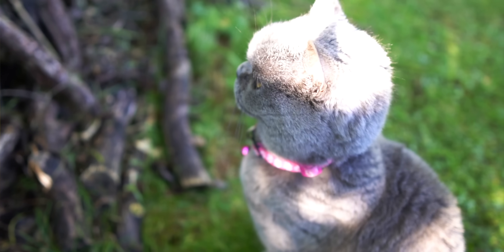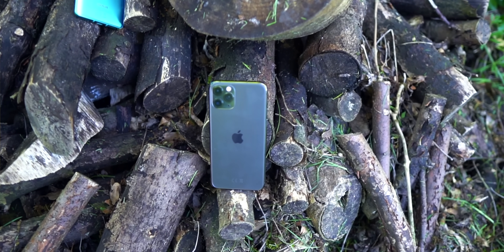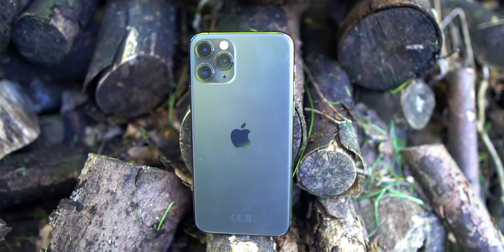Firstly, pretty much all info I'll give you about the iPhone could apply to the Pro and Pro Max models — they're identical other than the fact that the Max is larger and therefore has a larger battery, which we'll talk about now. The iPhone 11 Pro Max has the best battery bar none, but for these three it's not so cut and dried.